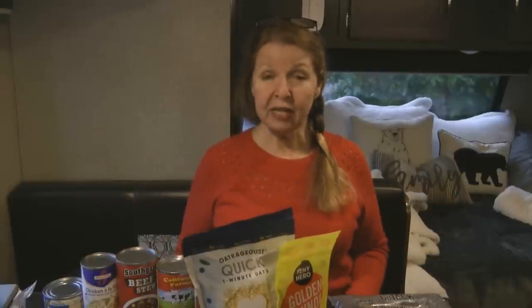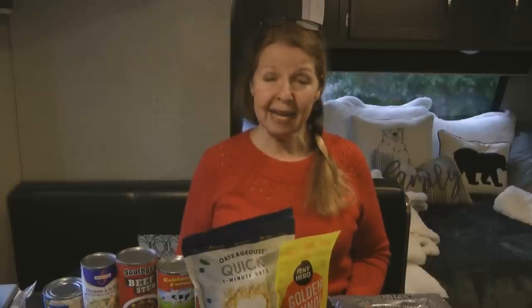Hi, it's AlaskaGranny. I'm spending some time in my trailer in the lower 48 — you can hear rain pounding on the roof. So what can you do on a rainy day? Head to the Dollar Tree! I try to go occasionally and add ten dollars worth of items to my food storage stockpile. Now that items are $1.25 each, four items equals five dollars and eight items equals ten dollars, so I have eight items to share with you.